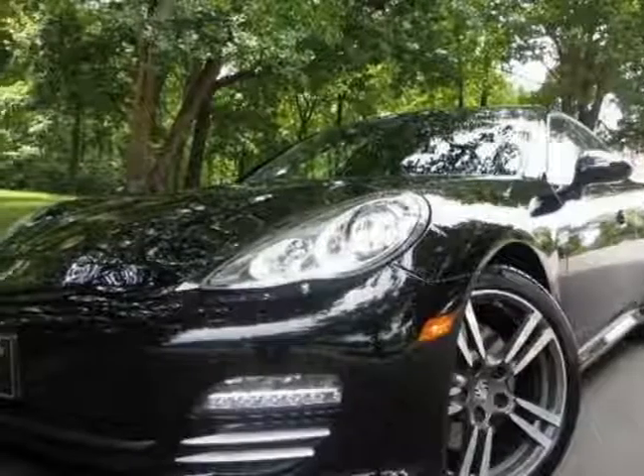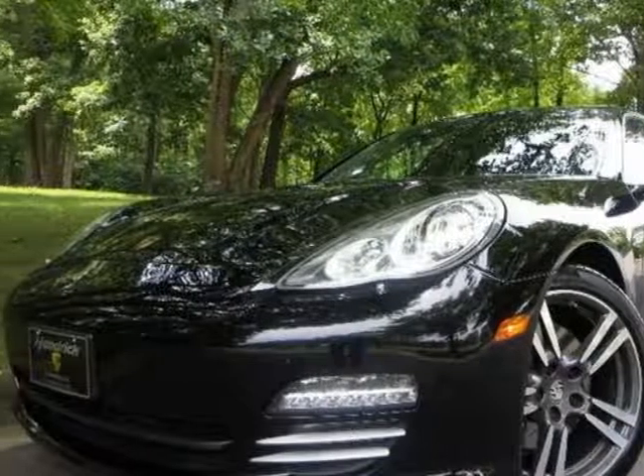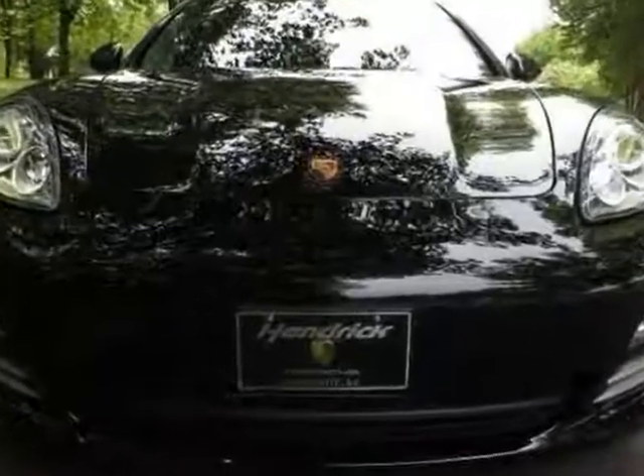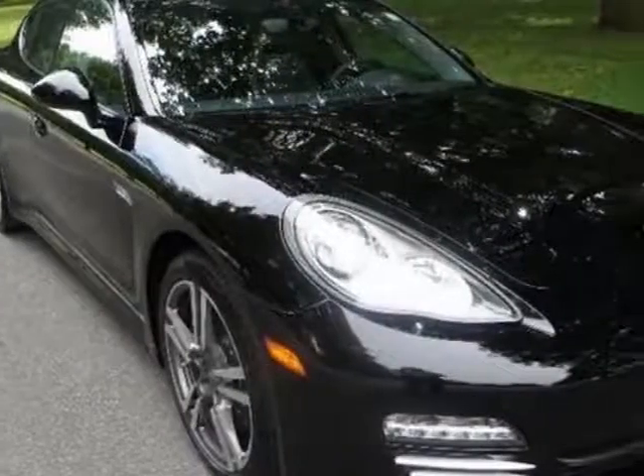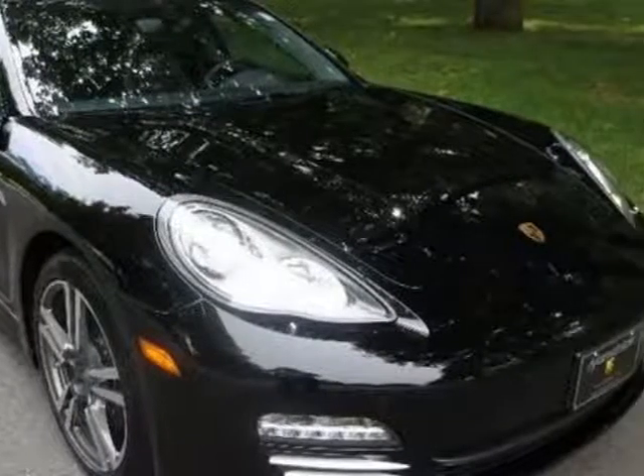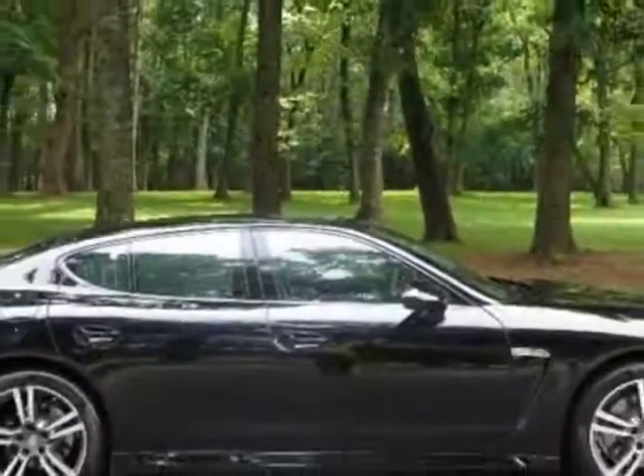Look at this new 2012 Porsche Panamera. For your protection, this vehicle has a full factory warranty. This vehicle gets an estimated 18 miles per gallon in the city and an estimated 26 on the highway.